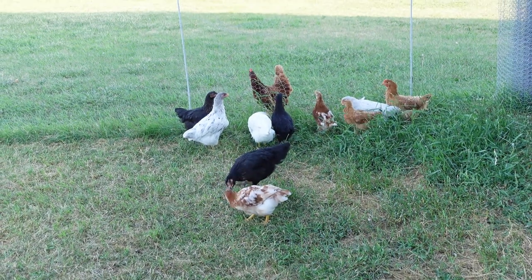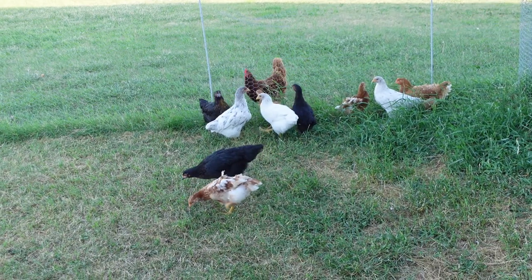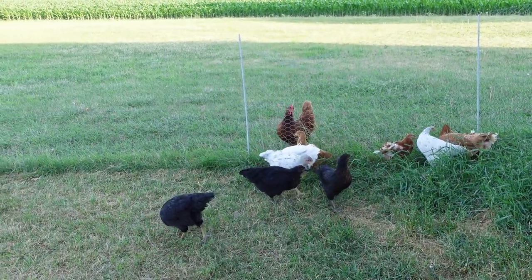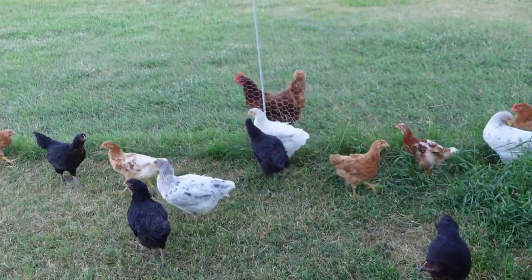Hey everybody, welcome back to the Old Swedes Farm. I want to give you a two-month update. Can you believe these girls are already eight weeks old? They're getting so big and really making some developmental changes.